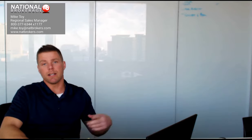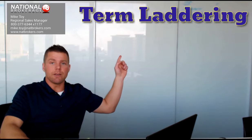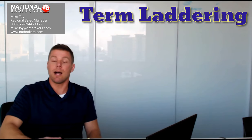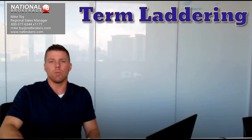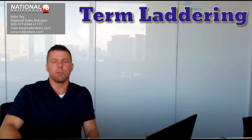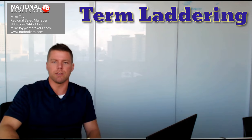Hi everybody, Mike Toy here, Regional Sales Manager for National Brokerage. Today's video we're going to be talking about term laddering — what it is, why you want to know what it is, how it can help you as an agent, why it's good for your client, and how to go about doing one. They're actually very simple, so this won't be a very long video — you'll be a pro in a few minutes.